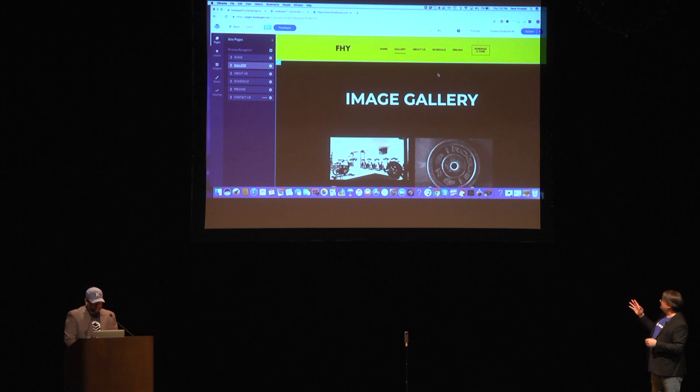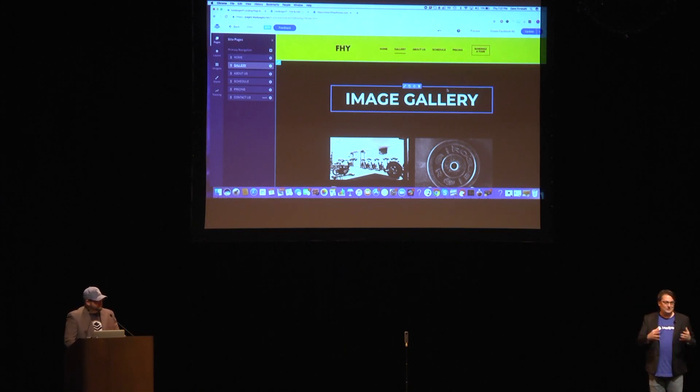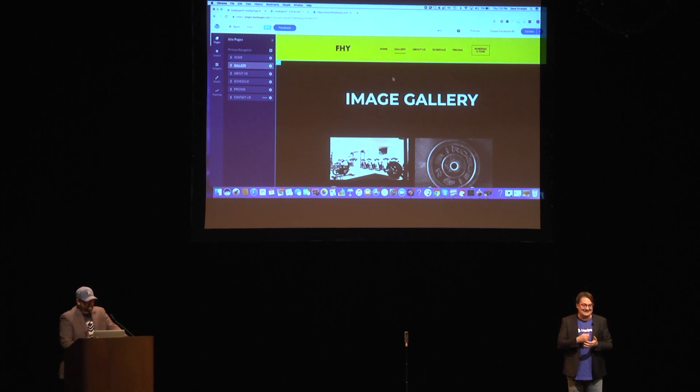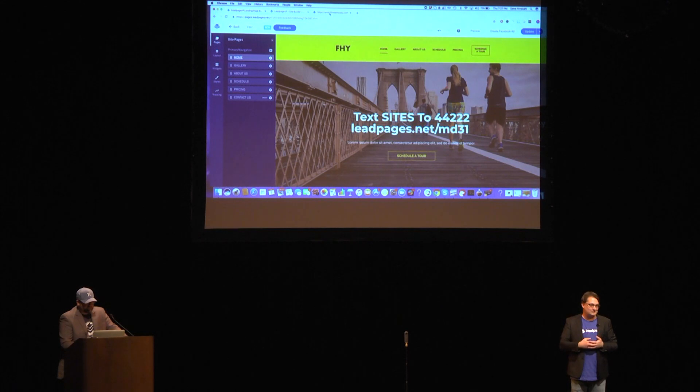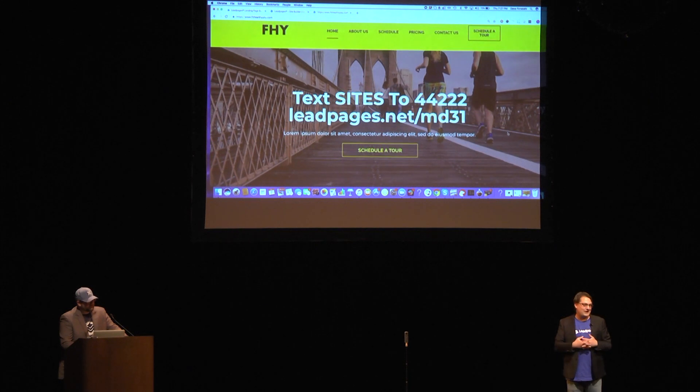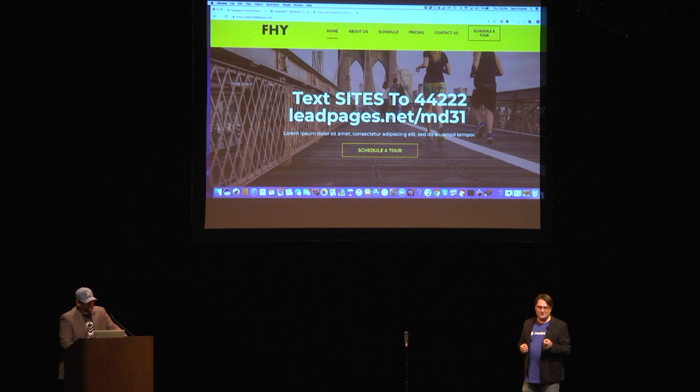The bottom line is that with the Leadpages website builder, you can have your own website up and running extremely quickly. In these days, conversion matters over cosmetics — you cannot just have a good-looking site; you must turn clicks into customers or you'll wither on the vine. We're very proud of what we've created. Text 'sites' to 44222 to get early beta access to the Leadpages platform and sites builder. Thank you so much for letting us demo this tonight.